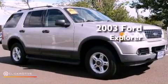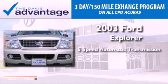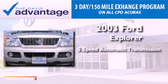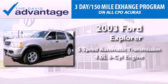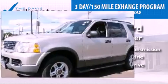This is a 2003 Ford Explorer. This SUV has a five-speed automatic transmission, a 4.0-liter V6, and the added safety and control of four-wheel drive.